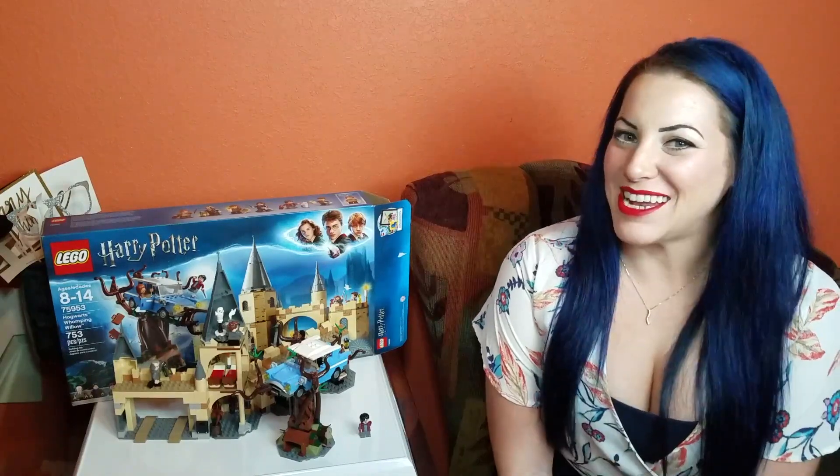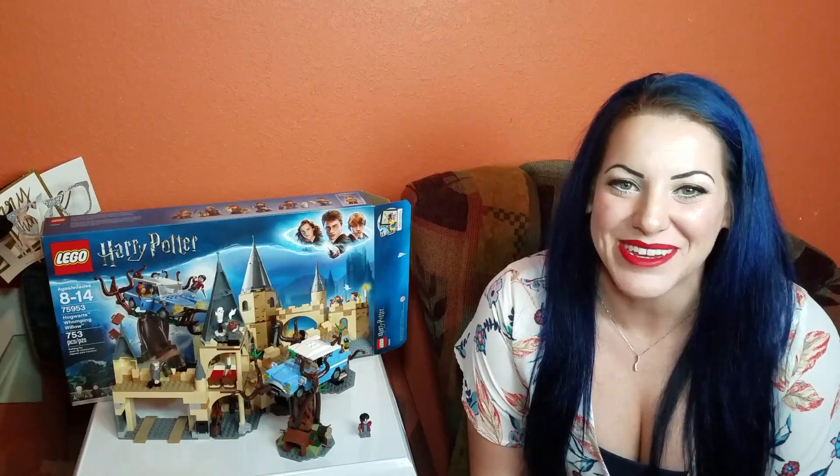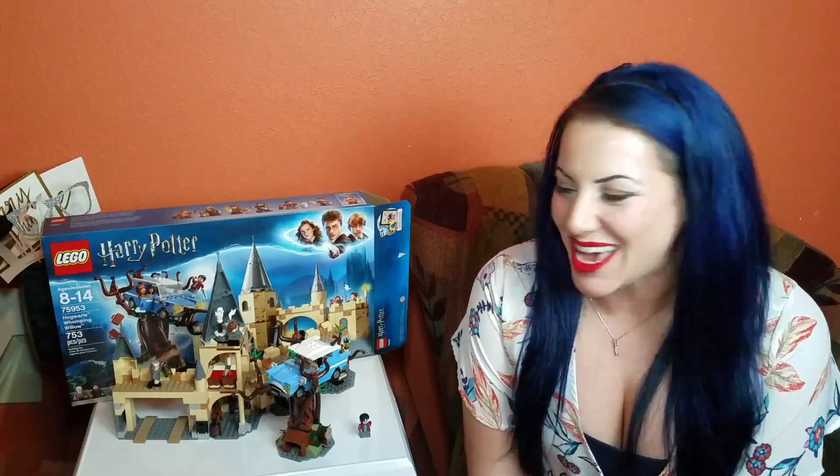Hi guys! Welcome! My name is Deanna and I am a Lego Harry Potter fanatic.